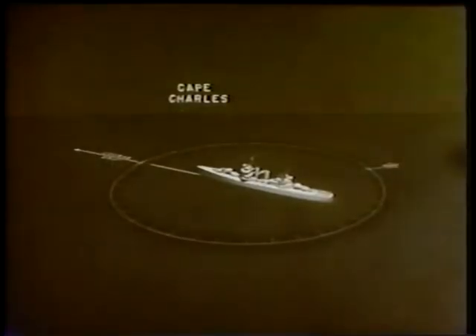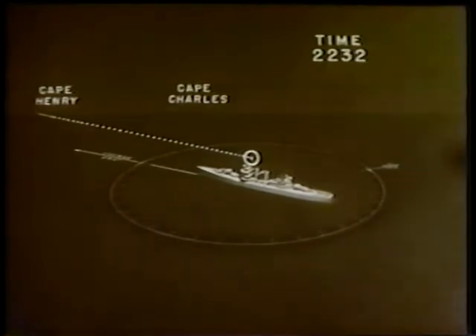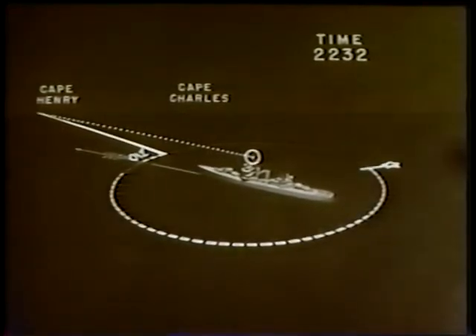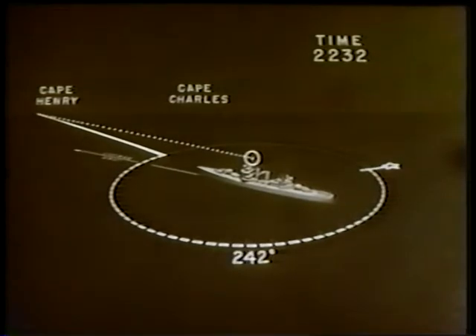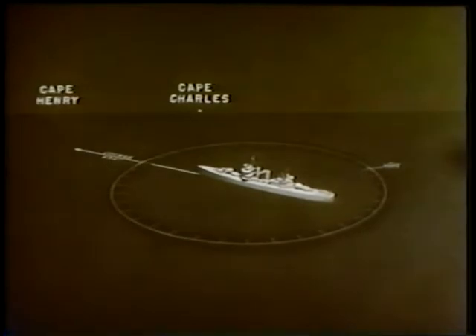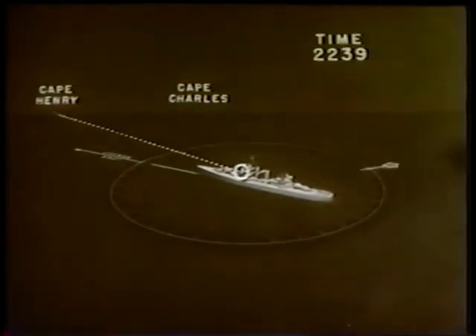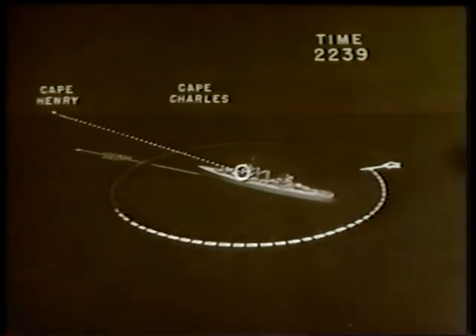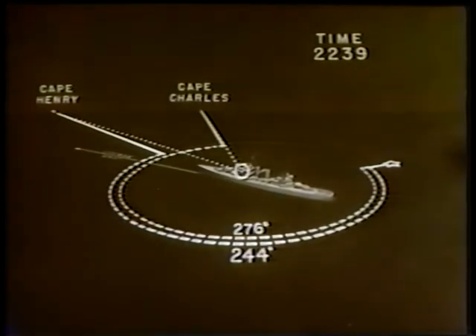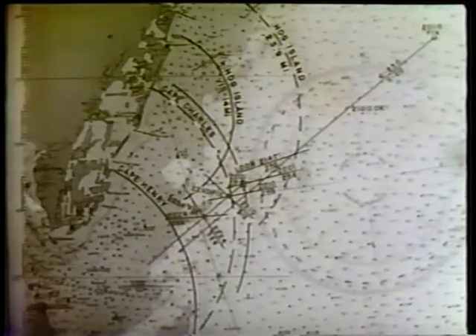At 2232 the aloft lookout sighted Cape Henry Light bearing 012 degrees relative, or 242 degrees true. At 2239 Cape Henry Light was sighted from the bridge bearing 244 degrees, at which time Cape Charles Light bore 276 degrees, and the fix is plotted.